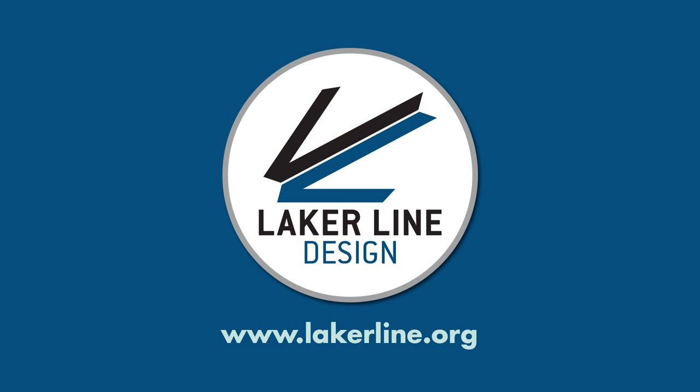We'll keep you updated on project accomplishments and milestones on our website. Thank you again for your commitment and helping us define the Laker Line. Thank you.